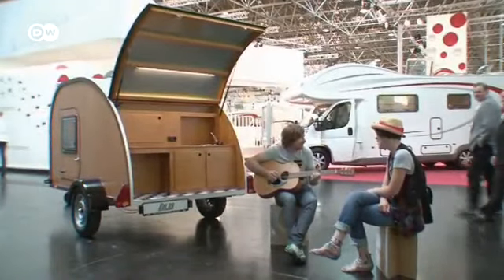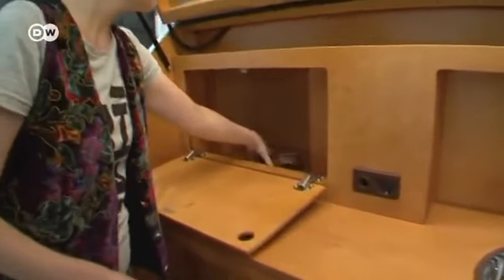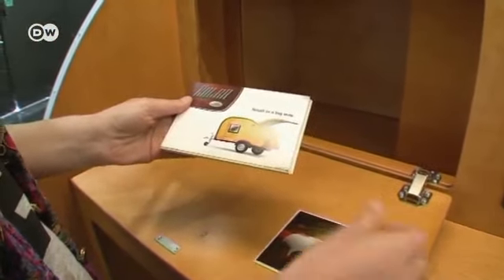This sweet caravan comes from Lithuania and is made completely from wood. Inside, there's just enough space for two, and the kitchen can only be used from the outside. At 5,500 euros, it's one of the products on show that caters to the smaller purse.